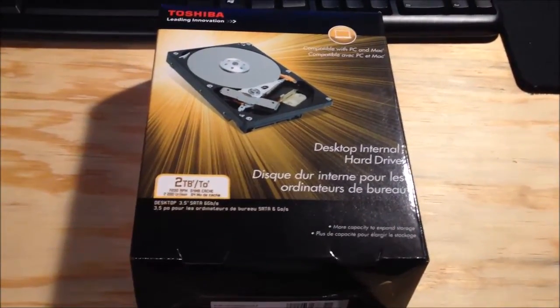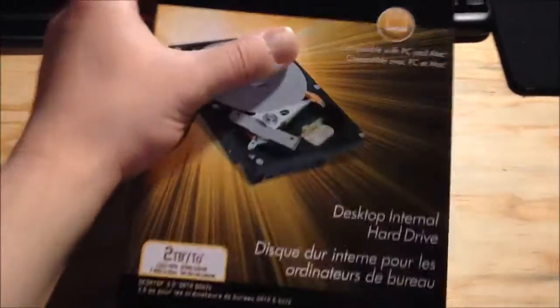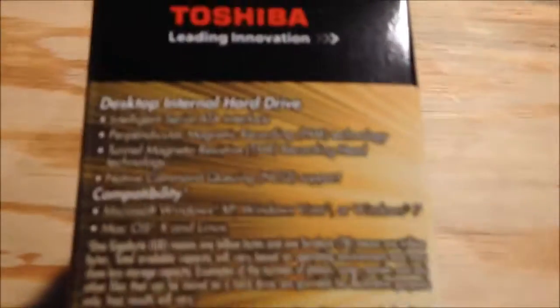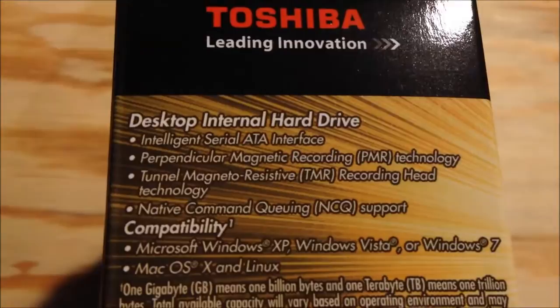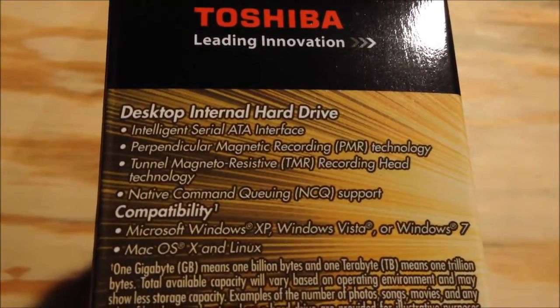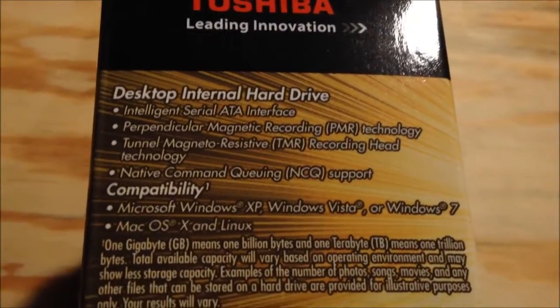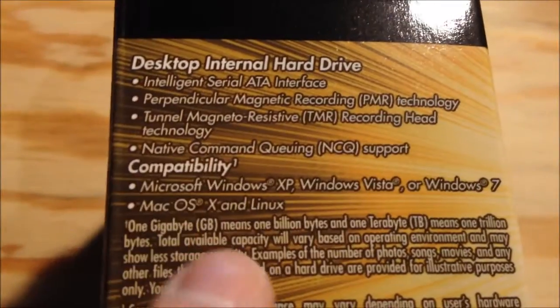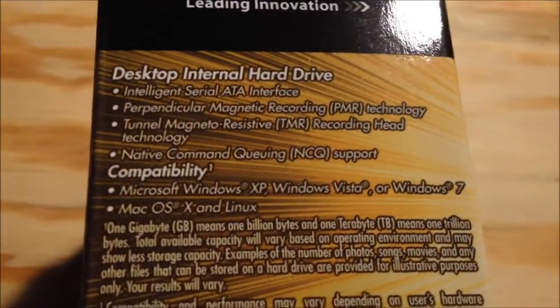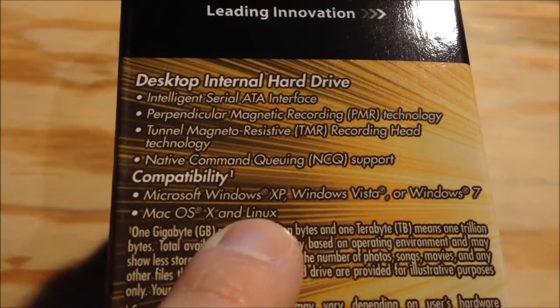Eventually all the drives are going to be two-terabyte drives. Let's take a look at the drive and what it has to offer on the side of the box: Intelligent Serial ATA Interface, Perpendicular Recording, Tunnel Magneto Resistive Recording Head Technology, Native Command Queuing. Here's something you don't see often — compatibility: Windows XP, Windows Vista, Windows 7, Mac OS X, and Linux. It actually says Linux on the box, which you don't see very often.